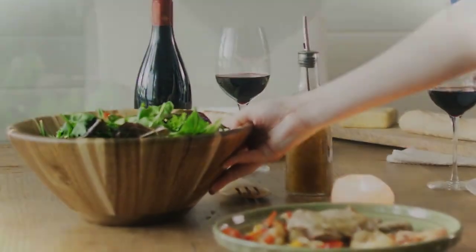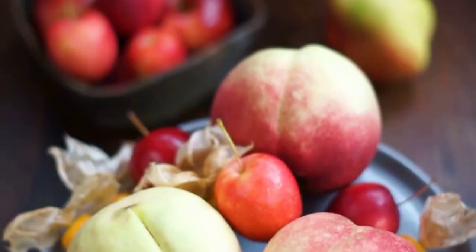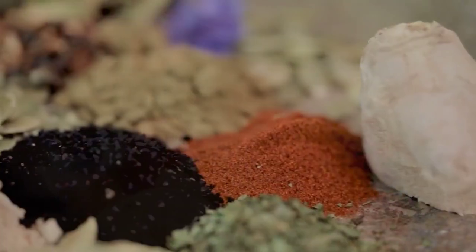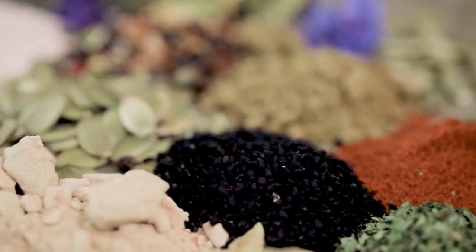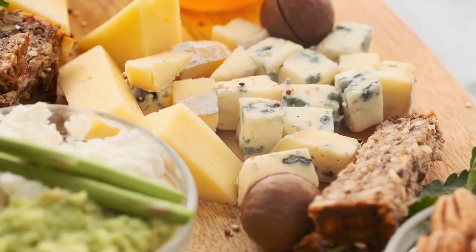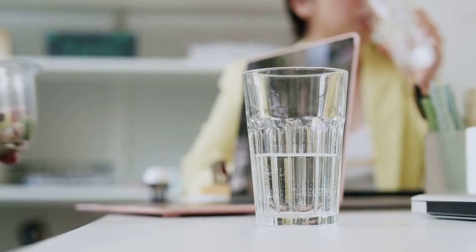Hello and welcome to our channel. If you or a loved one is managing diabetes, you know how important it is to maintain a balanced and nutritious diet. But that doesn't mean you have to compromise on flavor. In today's video, we're excited to share five delicious and healthy meal recipes that are specially designed for individuals with diabetes. So let's dive right in.